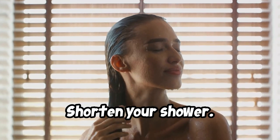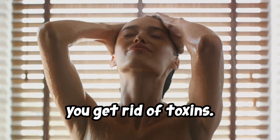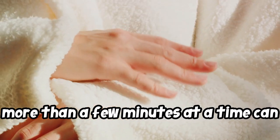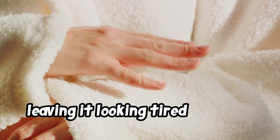Shorten your shower. Steam and heat can open pores and help you get rid of toxins, but running hot water over your skin for more than a few minutes at a time can strip away oil from your skin, leaving it looking tired and dull.